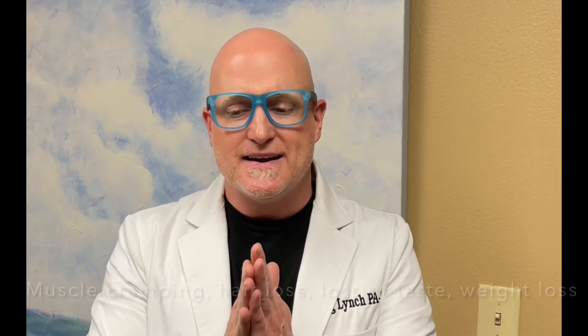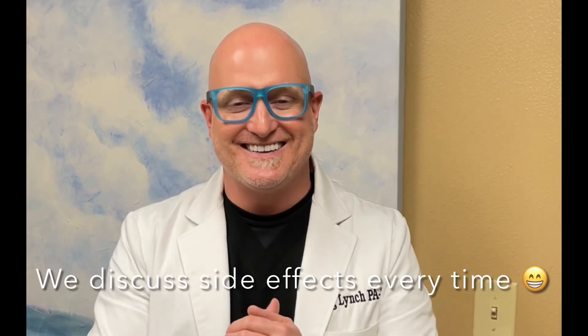There are some side effects and we go over those sometimes. You can lose some hair, you lose your taste, but it's all temporary. So he did great. He was happy not to have a big surgery there.